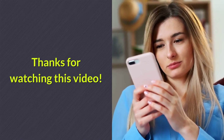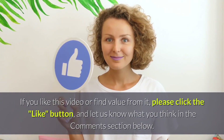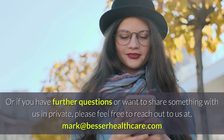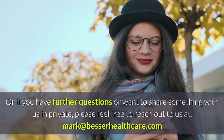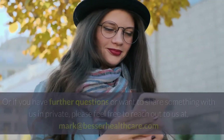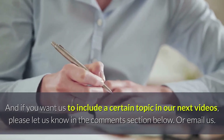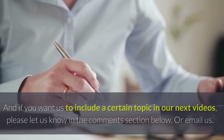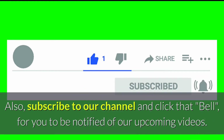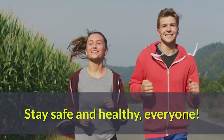Thanks for watching this video. If you like this video or find value from it, please click the like button and let us know what you think in the comments section below. Or if you have further questions or want to share something with us in private, please feel free to reach out to us at markandbesserhealthcare.com. And if you want us to include a certain topic in our next videos, please let us know in the comments section below or email us. Also, subscribe to our channel and click that bell to be notified of our upcoming videos. See you again in our next videos. Stay safe and healthy, everyone.